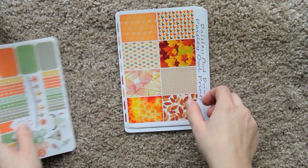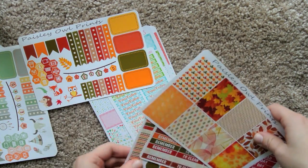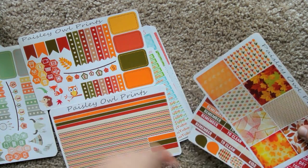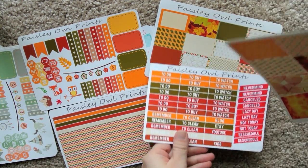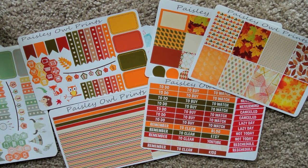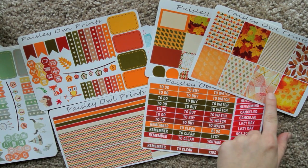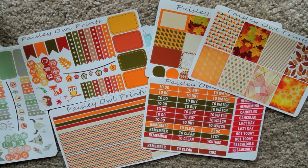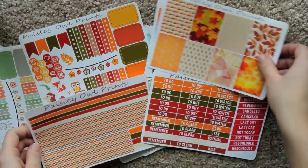And then we have a fall set — same premise. Love that weekend banner. Cute little bottom sticker, the half boxes, headers, and the full boxes. Oh, that one's really pretty — the leaf is like translucent and you can see all the leaf veining. That is gorgeous. This is also a really, really pretty set.